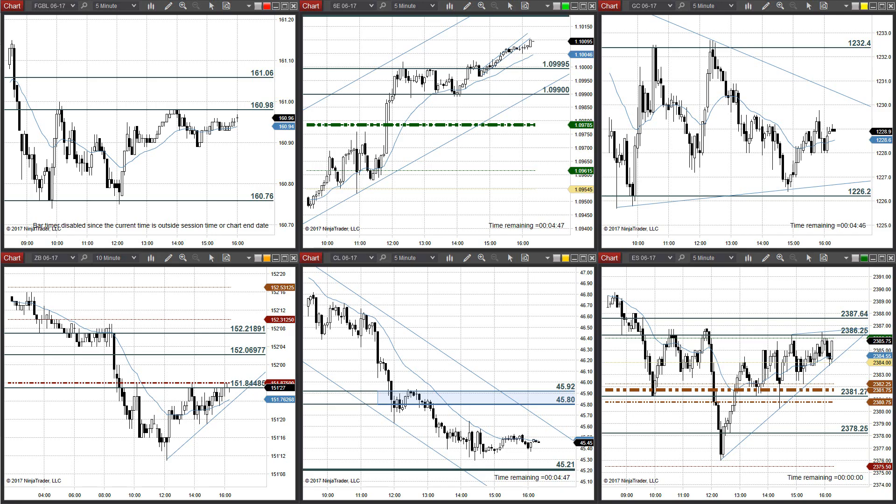Hey everyone, John Henry here, SingshotFutures.com, and welcome to the Daily Futures Market Outlook, where we take a look at our big six markets and formulate an attack method for tomorrow's trading with the information that the market is giving us right now.